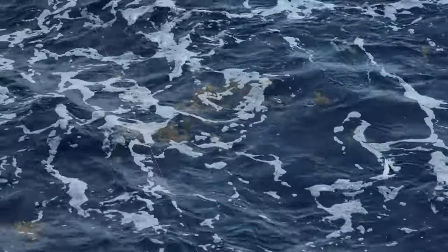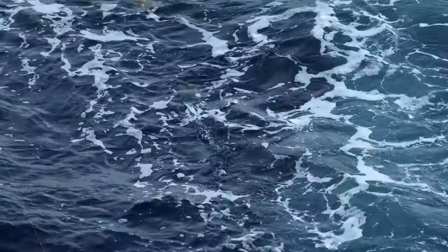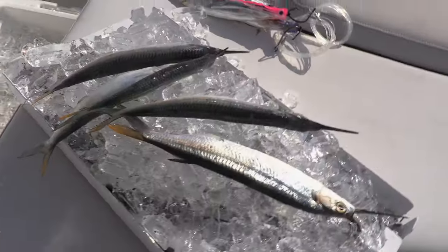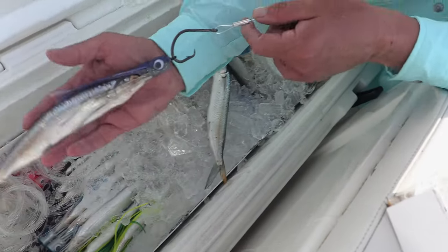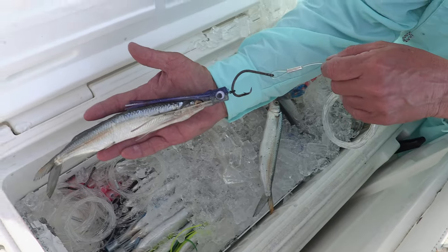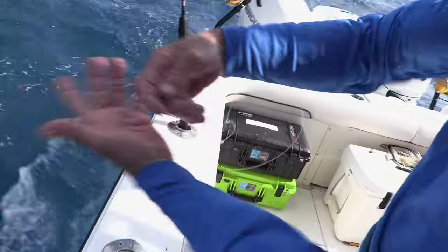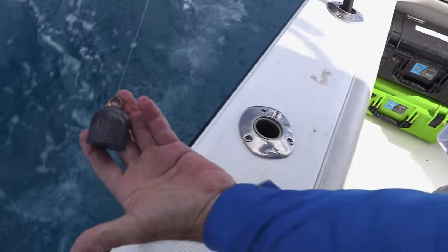Never come to the Bahamas with one game plan in mind. You have to have several game plans and that means a wide variety of tackle. Offshore trolling was going to be a big part - I rigged a lot of trolling baits, fished on 50 internationals, about three dozen baits to be in prime condition. Another big goal was to go into Northwest Providence Channel and chunk live bait, the yellowfins. And of course, it's hard to go to the Bahamas without bottom fishing, so we had all the weights, rigs, and baits to cover any aspect.